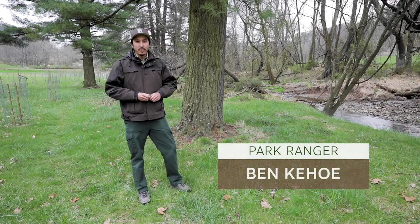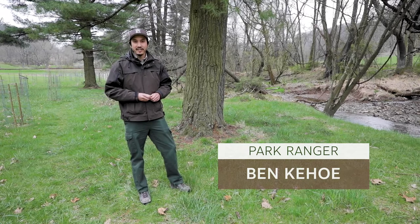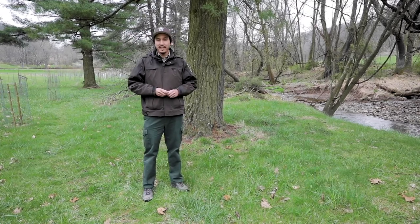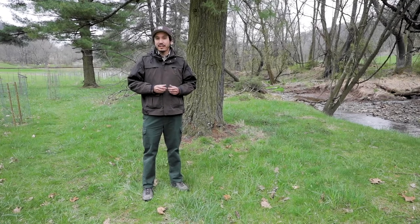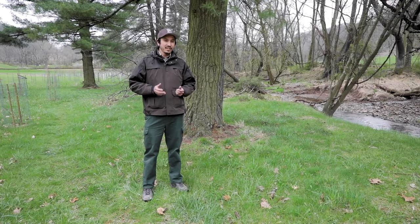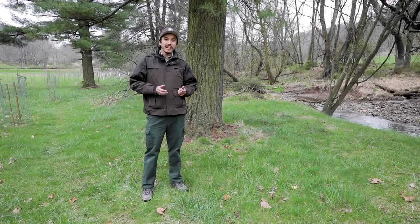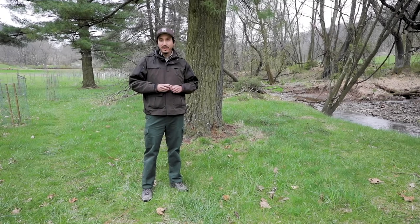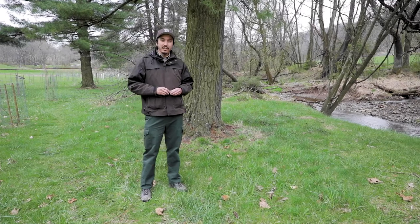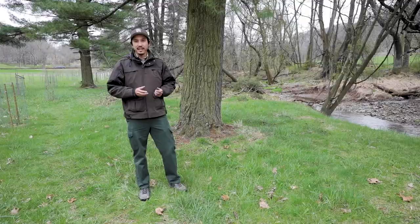Hi, Ranger Ben here. We're going to talk about some popular trees that you can find in our parks and in your neighborhood called conifers, and some tips on how to ID them. Most conifers are evergreens — as the name suggests, these trees stay green all year round. There are some conifers like larches that do drop their needles in the fall, but the ones we're going to look at today are evergreens. All conifers have cones and all conifers have leaves that are needle or scale-like.